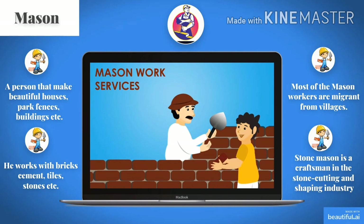Look at the picture. You can see a mason. A mason is a person who makes beautiful houses, brick fences, buildings, etc. He works with bricks, cement, tiles, stones, etc. Most of the mason workers are migrants from villages. A stone mason is a craftsman in the stone cutting and shaping industry.